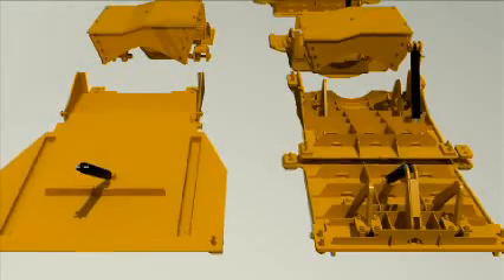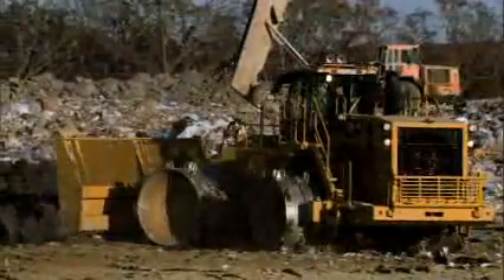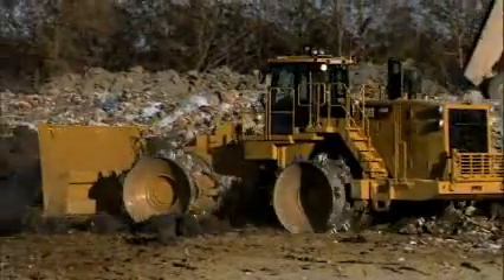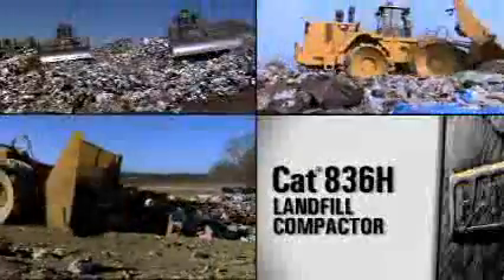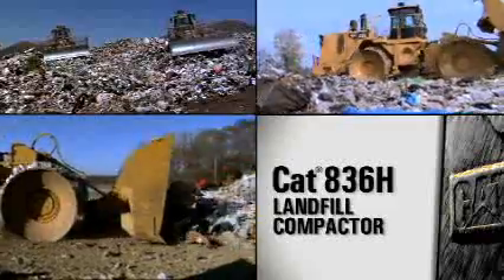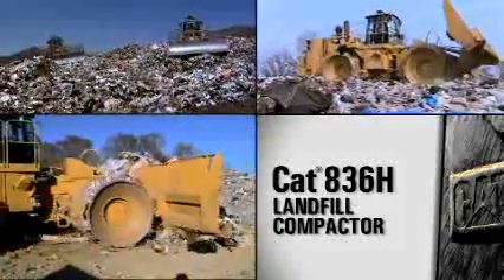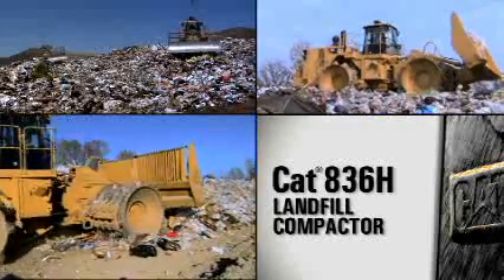Other design enhancements to the belly guards include structural improvements for increased stiffness by adding grid work stiffeners on the inside of the plates. This design enhancement improves durability and can withstand four times the impact forces as with the previous belly guard. The 836H landfill compactor continues to lead the way in this size landfill compactor class by offering value to ensure we bring it to your bottom line.